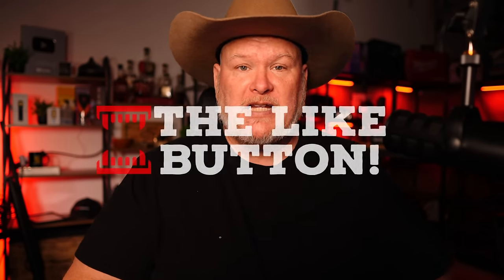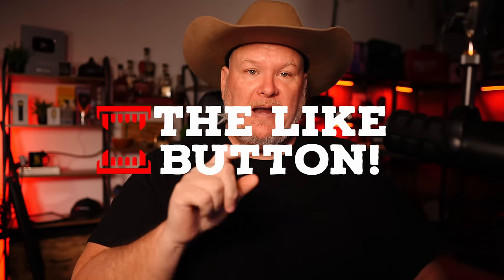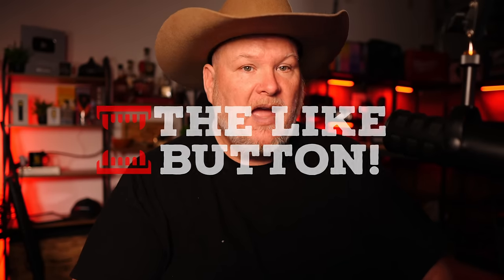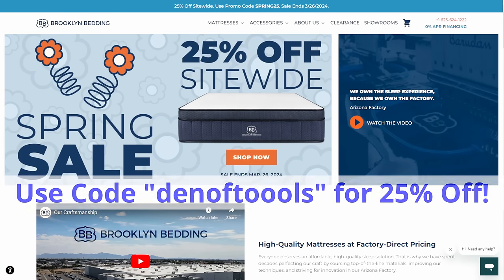Remember, this is just the sneak peek — it's not going to be all of it. Stay tuned, like and subscribe, because once they release the full Spring Black Friday deals we'll have it here first. Also, Home Depot is doing the same day — April 4th for both stores. Thanks again to Brooklyn Bedding for sponsoring this video. Check out the links below and use discount code DEN OF TOOLS to get 25% off your purchase.